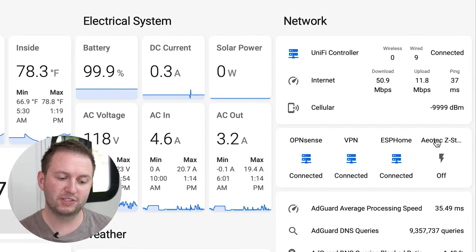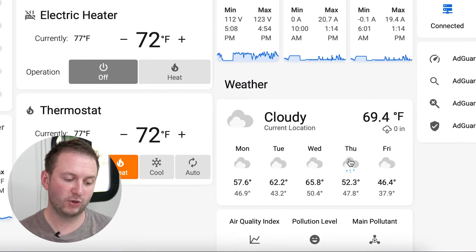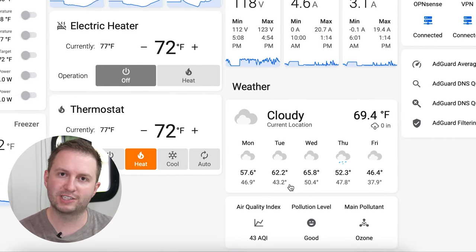Over here on the side you can see some network monitoring — I won't go into detail, but you can see the things we're monitoring to make sure everything is healthy within the RV. The last section on this page is the weather section, which pulls in external information based on our location to automatically update the weather forecast and air quality for this exact location. Obviously this requires an internet connection, but it's quite nice to have.